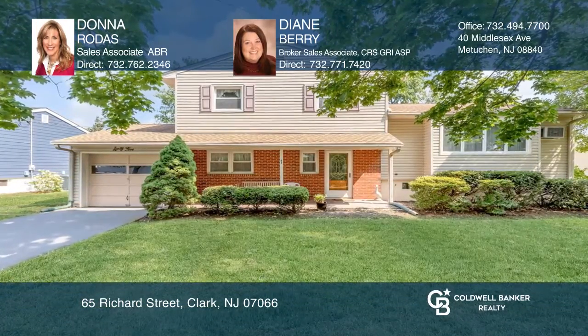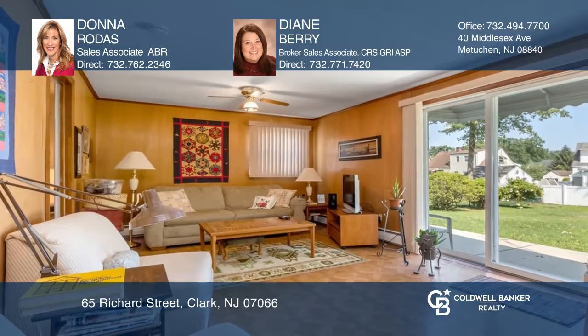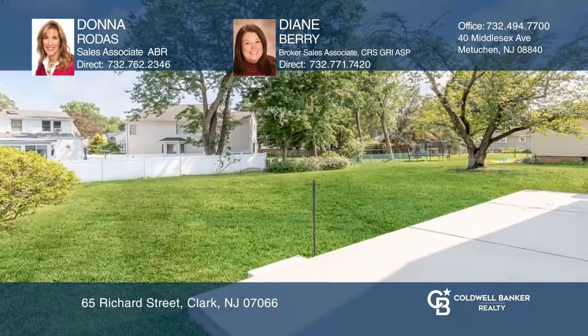This four-bedroom, two-bath, great-sized home features a lower level that offers a bedroom, full bath, and a TV room, which is an ideal setup. The spacious living room flows into the formal dining room and eat-in kitchen. Beautiful sliding doors lead from the TV room to the spacious backyard, perfect for entertaining.